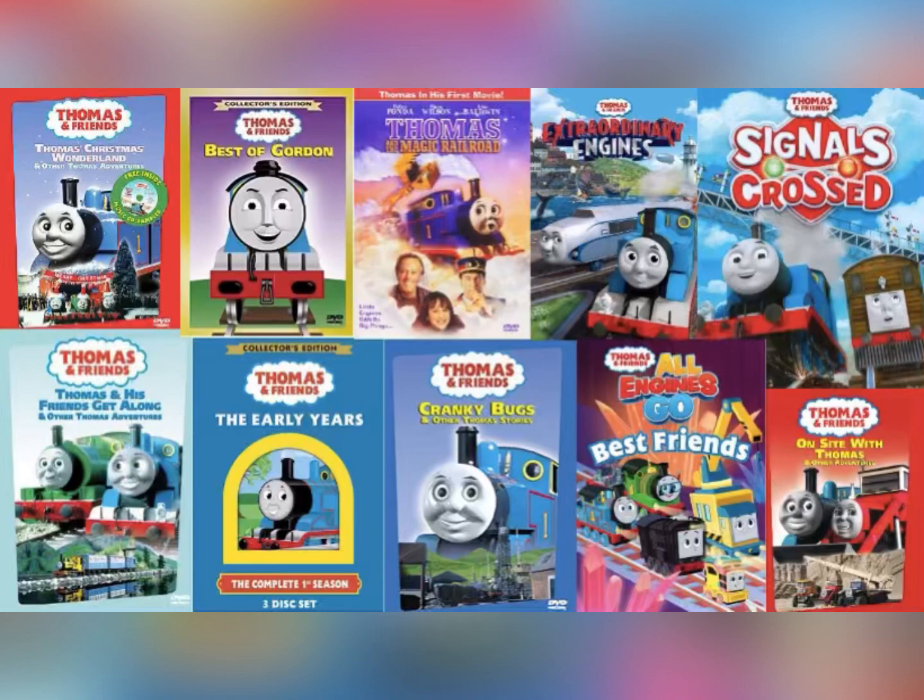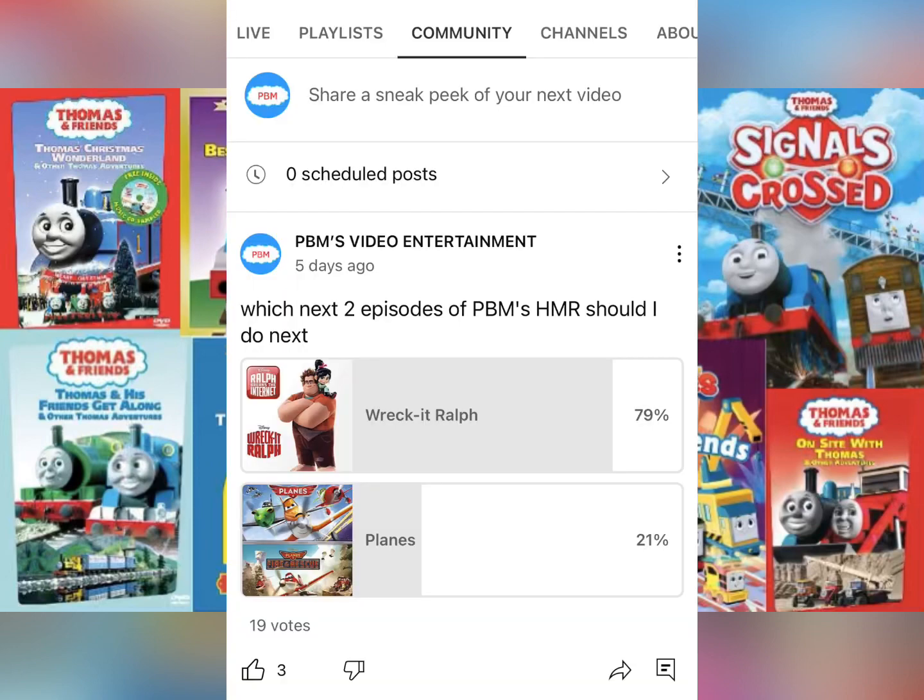Recently on my community page, I set up a voting thing where I let you guys pick which next two episodes of PBM's homemade reviews you want me to review next. There are two options: I could review Wreck-It Ralph 1 and 2, or Disney's Planes 1 and 2. So make sure you go to my community page and vote. The voting will end on Thanksgiving and the winner will be decided.